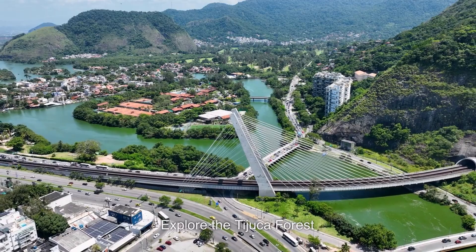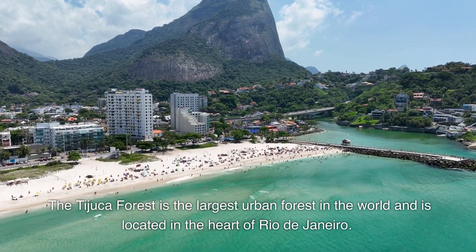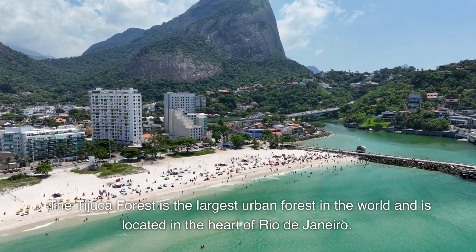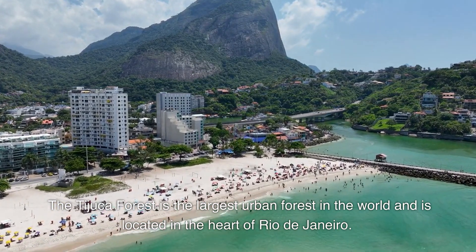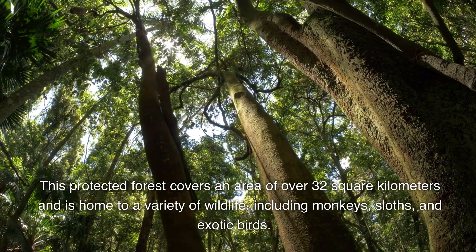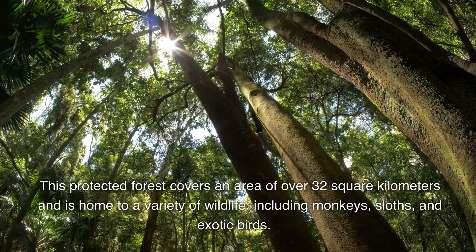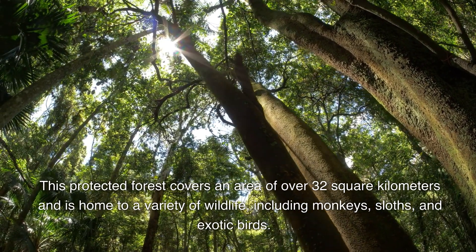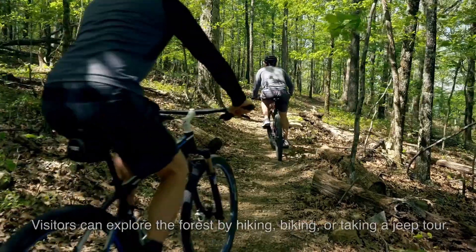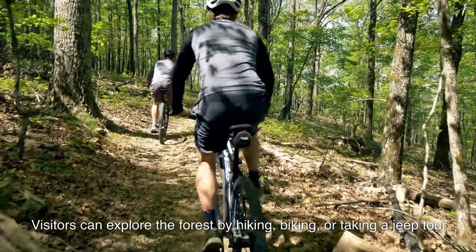3. Explore the Tijuca Forest. The Tijuca Forest is the largest urban forest in the world and is located in the heart of Rio de Janeiro. This protected forest covers an area of over 32 square kilometers and is home to a variety of wildlife, including monkeys, sloths, and exotic birds. Visitors can explore the forest by hiking, biking, or taking a jeep tour.